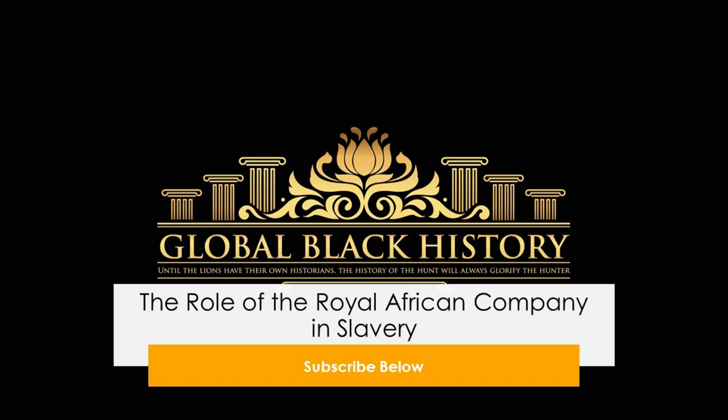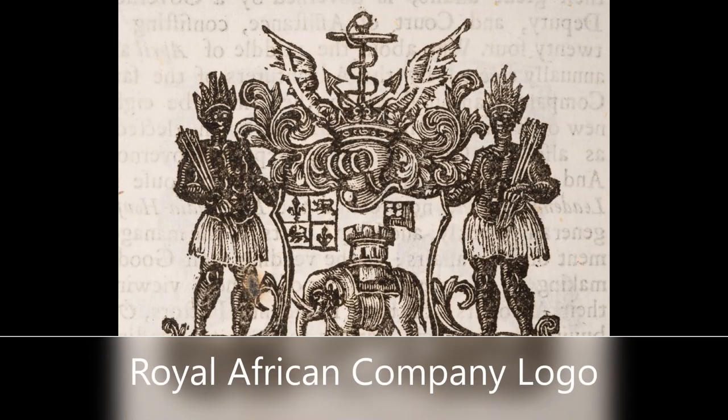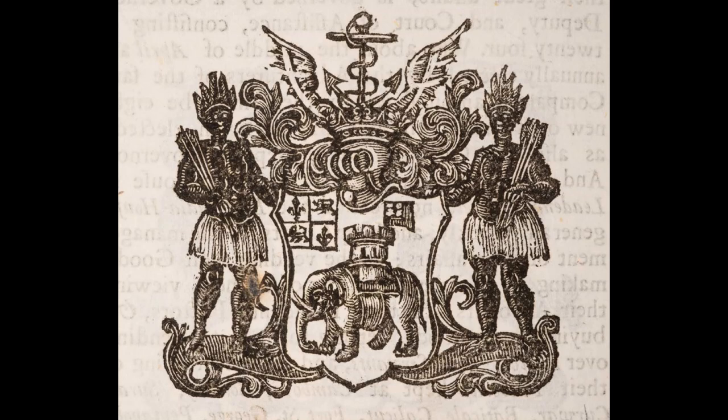The Royal African Company and Slavery. The Royal African Company was started under the guise of the exploration of the African continent around the 16th century. The main purpose was to transport gold and slaves. The Royal African Company had a monopoly over the transportation of slaves to the Caribbean because of the Navigation Act of 1660.